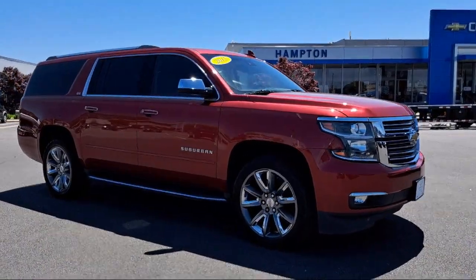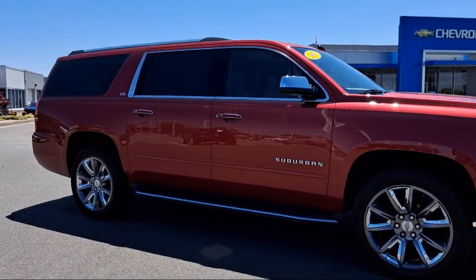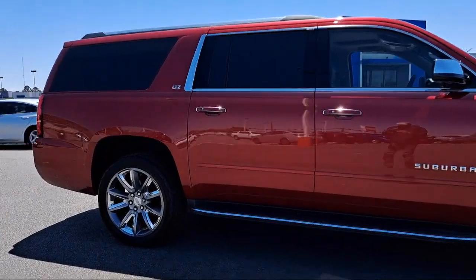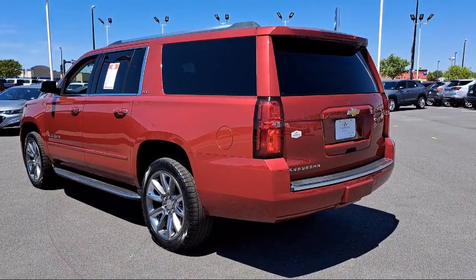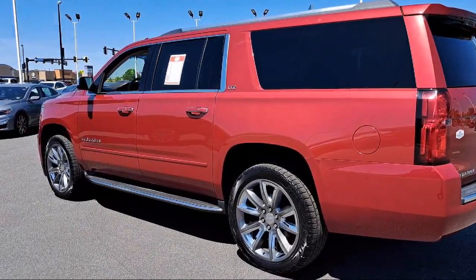Power Folding and Adjustable Heated Outside Mirrors, Heated Second Row Seats, Heavy Duty Locking Rear Differential, Heated Rear Seats, Rear Cross-Traffic Alert Sensor Indicator, Barrage Door Transmitter, Rain Sensitive Windshield Wipers, and much more.